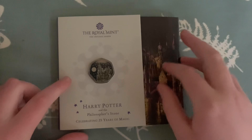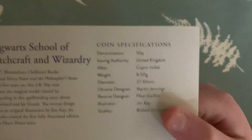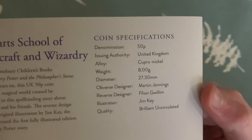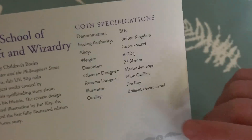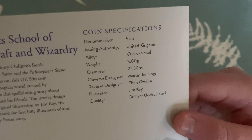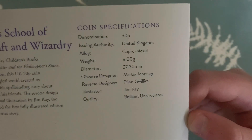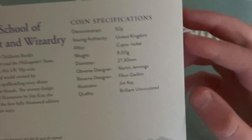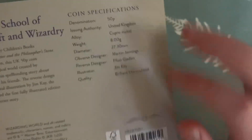If you like this genre of 50p and you're a Harry Potter fan and haven't got one of these already, I'd go pick one up because they're lovely. On the back there's also the Hogwarts School of Witchcraft and Wizardry info and coin specifications. Its denomination is 50p, issuing authority United Kingdom, alloy is cupronickel, weight is 8.00 grams, diameter 27.30 millimetres, obverse designer Martin Jennings, and the reverse designer is Ffion Gwillim — I think that's a Welsh name. The illustrator is Jim Kay, quality brilliant uncirculated.